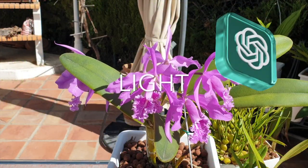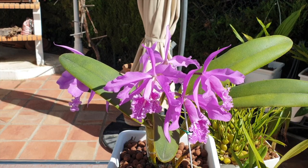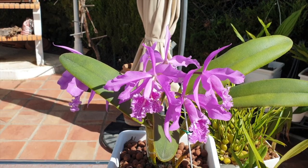Light: Cattleya Orchids prefer bright, indirect light. They thrive in conditions where they receive approximately 4 to 6 hours of indirect sunlight per day. Avoid direct sunlight as it can cause leaf burn.